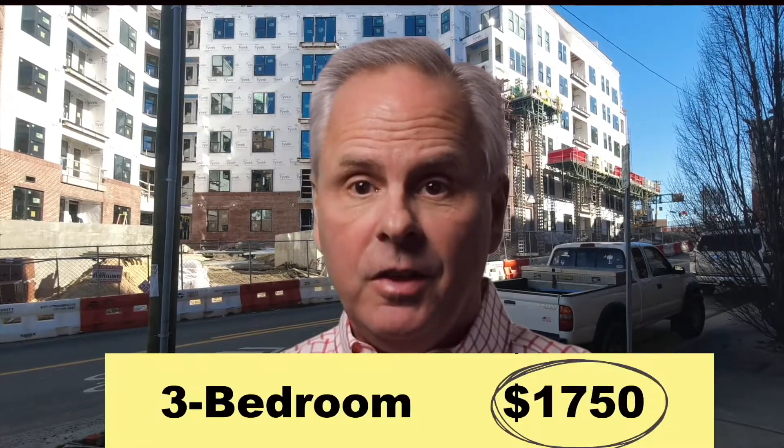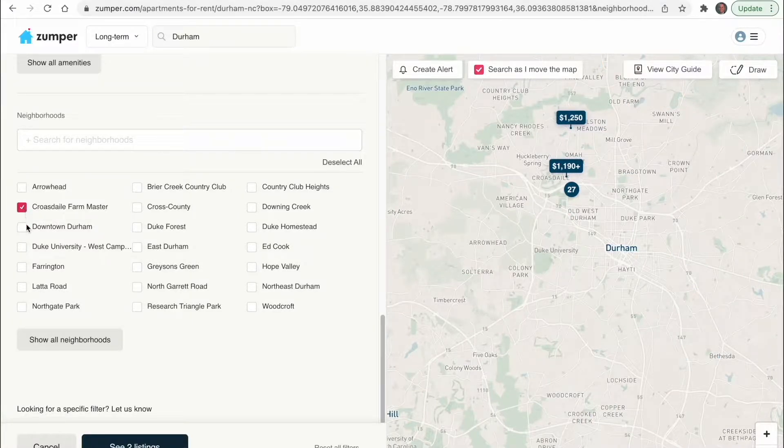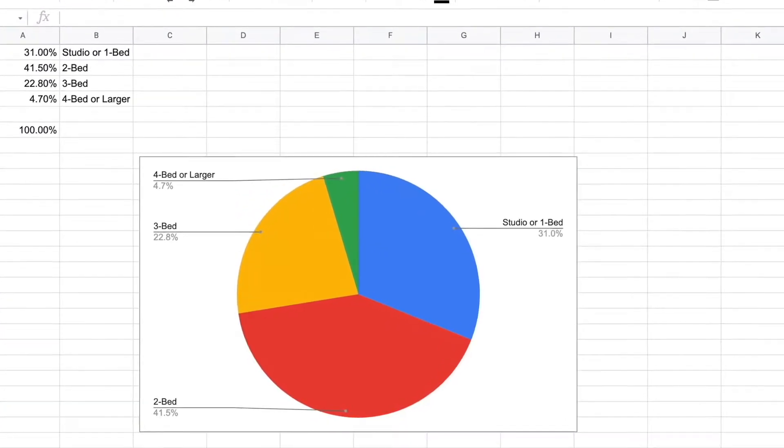A three-bedroom is $1,750 and a four-bedroom is $2,100. Zumper also lets you see which neighborhoods each apartment size is located in, giving you a real sense of what it will cost to live where you want. Out of the 171 apartments currently available, about 31% are studio or one-bedroom, 41.5% are two-bedrooms, 22.8% are three-bedrooms, and only 4.7% are four-bedrooms or larger. Apartments in Durham are cheaper than Raleigh but still pretty expensive, with rental prices rising almost in sync with home prices.